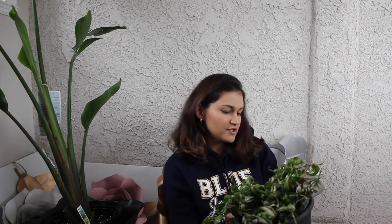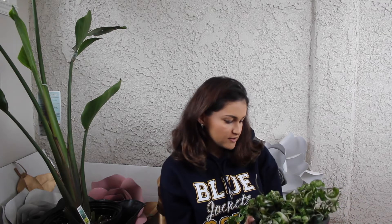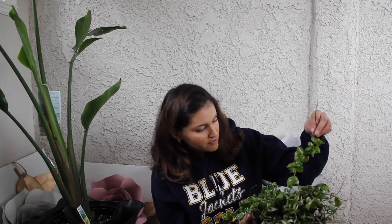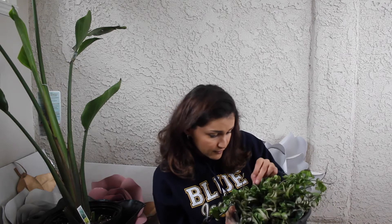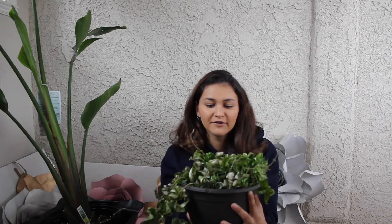Unfortunately, they actually overwatered it at Walmart, so it's kind of — I don't know if it's root rot, but I think I might need to replant it soon because these leaves are, like, drying out. I know it happens when the leaves get old, but it's a lot of it. I don't know if you guys know and can help me.